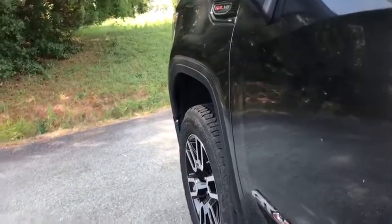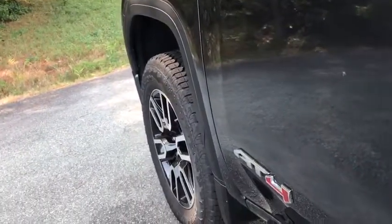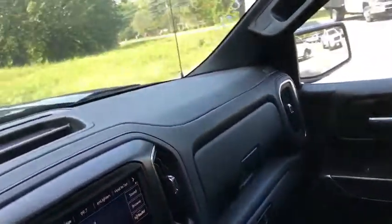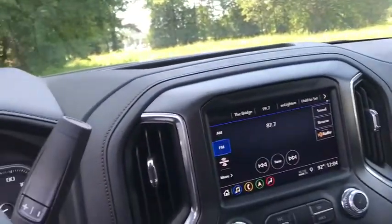Steering wheel audio control, remote engine start, power passenger seat, traction control, power sunroof, dual airbags, power steering, floor mats, four-wheel disc brakes, universal garage door opener, rear window defroster.